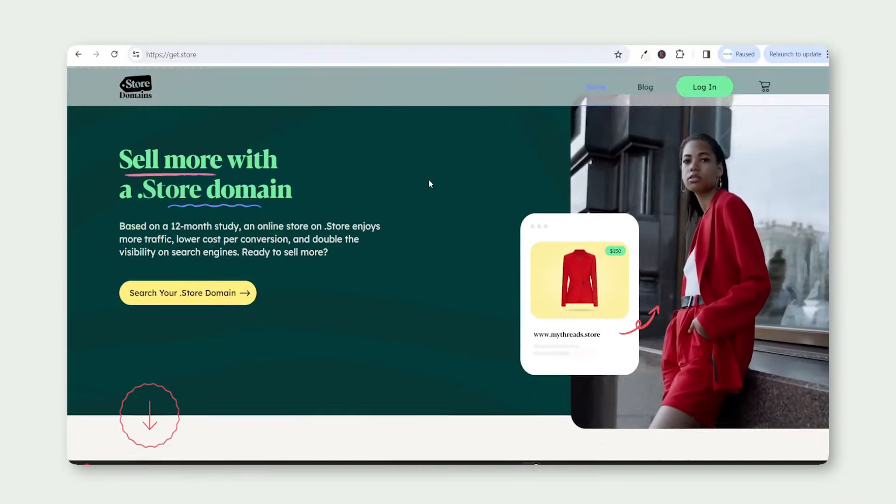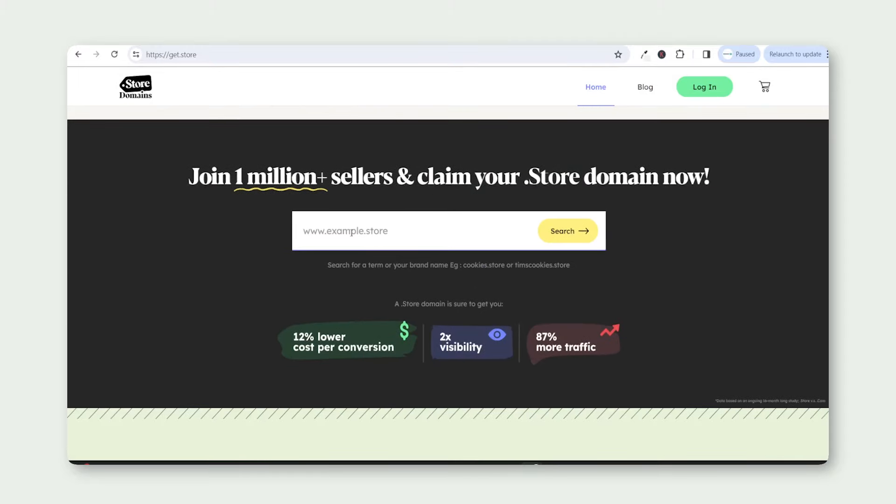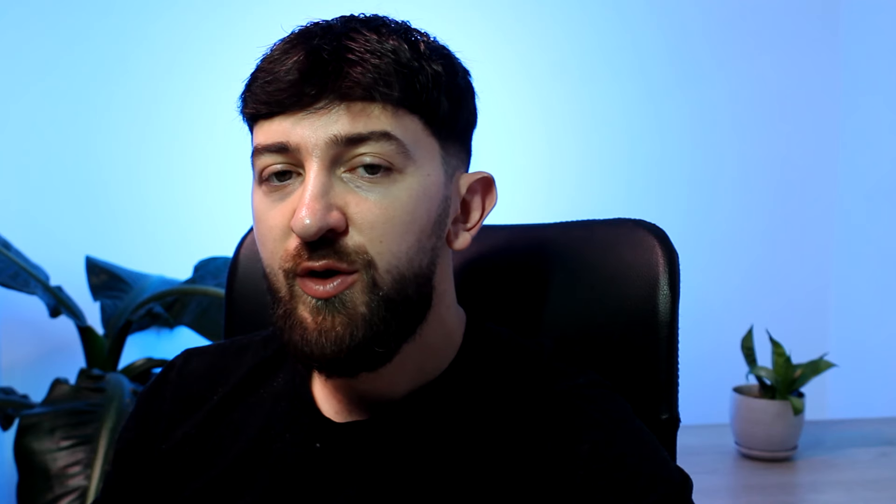.store domains are perfect for Shopify stores as they tell potential customers your website is an online store, so they're ready to purchase. You can also create a more unique name using a .store domain, so you don't need to worry about a super long or hyphenated domain name.